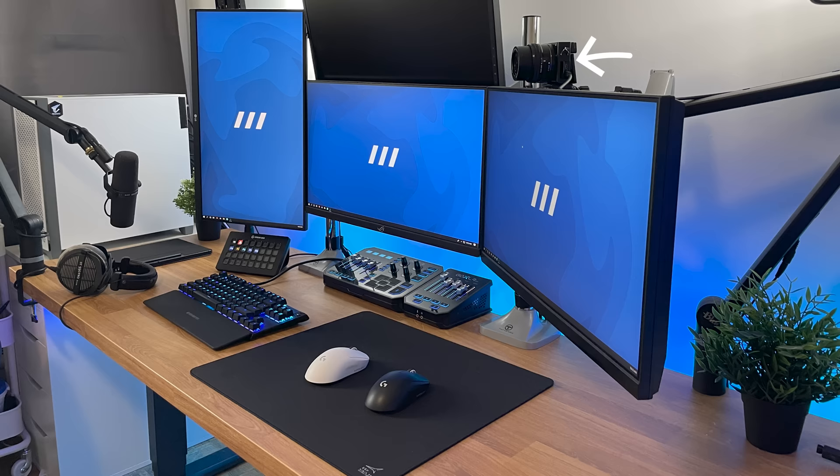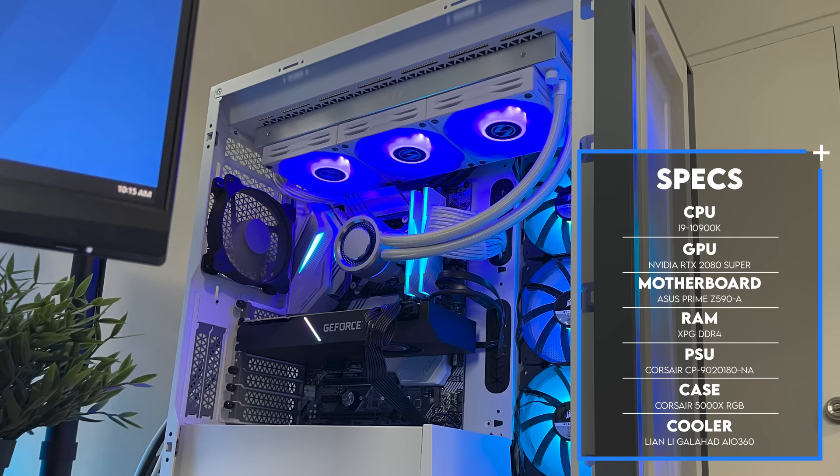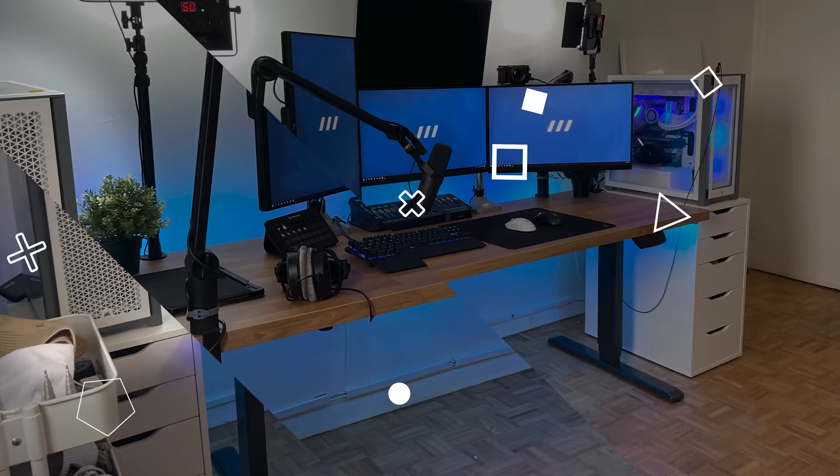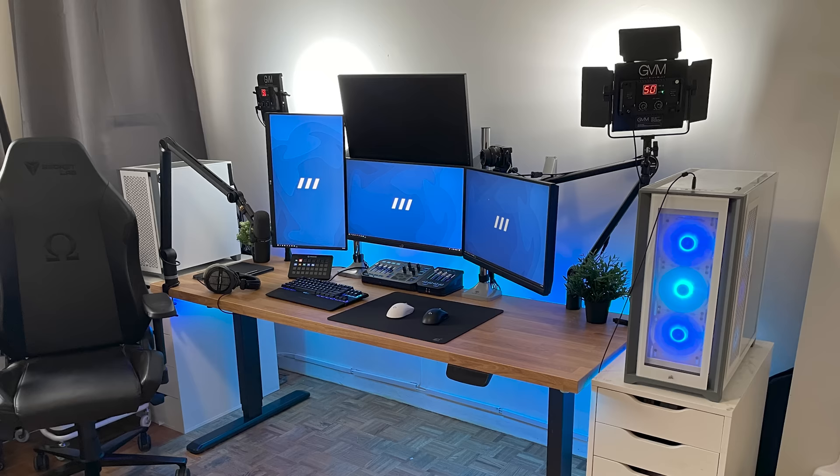You can definitely tell he is taking competitive gaming very seriously, and I respect that. Even the cable management is on point — we got two PCs with four monitors on a motorized desk, and the fact that he has everything under control here is very impressive. The main gaming rig is on the right side, packing some really nice specs like the i9-10900K and an RTX 2080 Super, while the streaming PC has a 10900F and an RTX 2070 Super. This is how you spec a dual PC streaming setup.